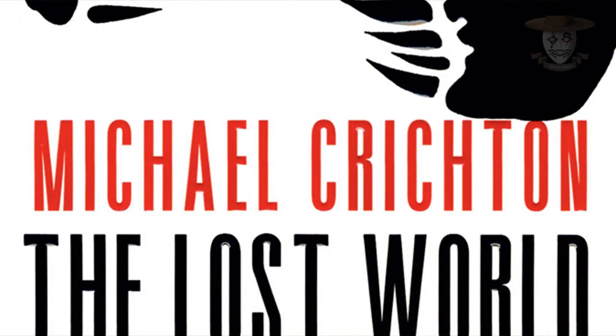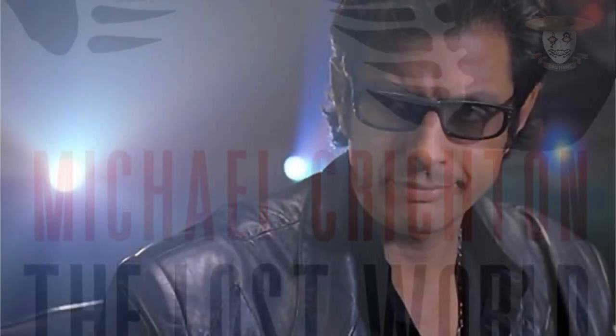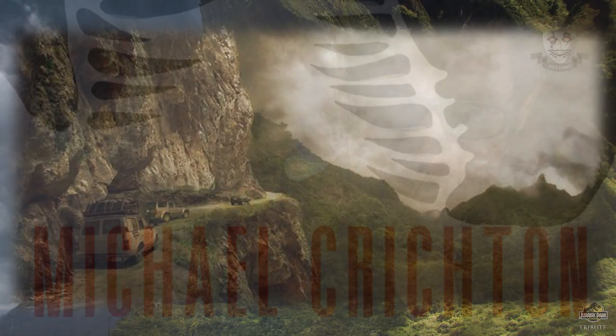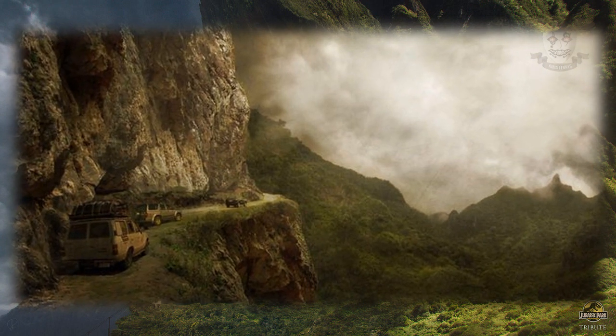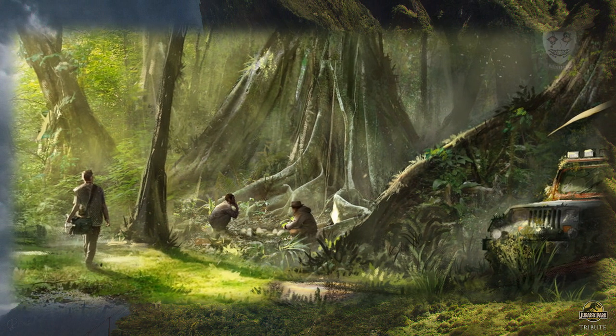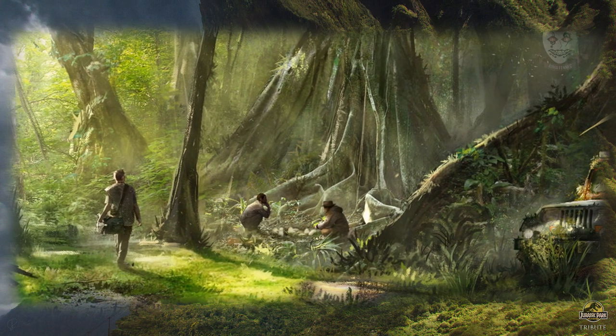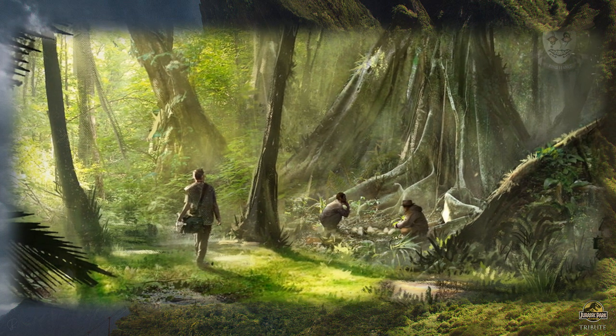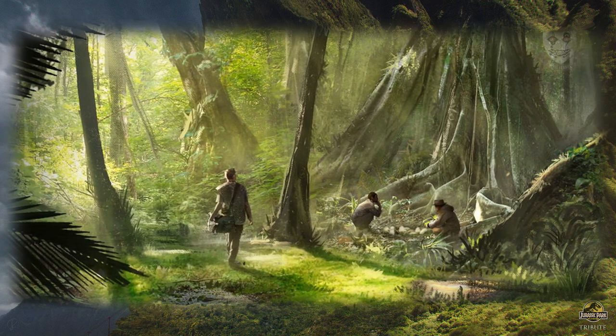En la novela El mundo perdido, Ian Malcolm se entera de la existencia de esta isla gracias al paleontólogo Richard Levine, y se pone en marcha para investigar el redescubrimiento de este mundo perdido. Sin embargo, Lewis Dodson, de la corporación rival de InGen, Biosyn, de alguna manera consigue enterarse de la existencia de esta isla, proponiéndose como meta principal el robo de huevos de dinosaurio para continuar con sus investigaciones, por lo que se pone en marcha con la expedición. Sin embargo, Dodson y su equipo son asesinados por dinosaurios hambrientos.